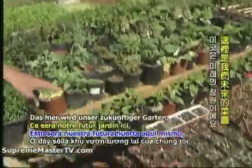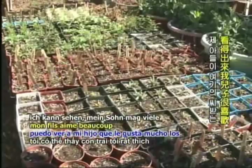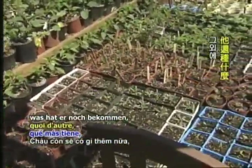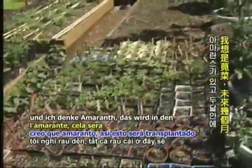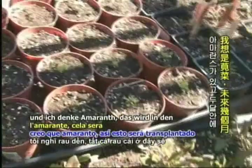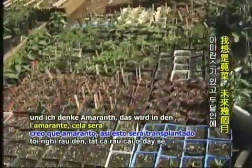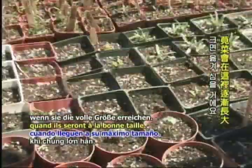This will be our future garden right here. My son likes a lot of heirloom tomatoes, peppers — and I think amaranth. So this will be planted out in a couple months when they get full size.